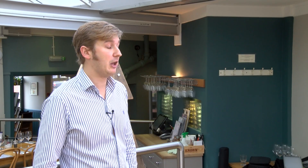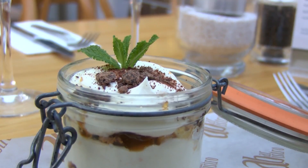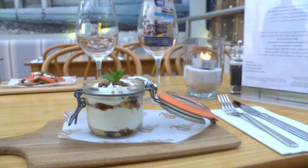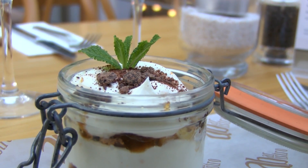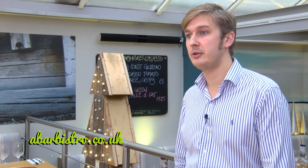Traditional Christmas pudding is something that a lot of places offer, and again it's an opportunity to go away from the norm — so we've done our panettone and Marsala trifle for our Christmas dessert. Panettone is a traditional Italian bread, so you've got that tradition in there, and we've used some Marsala wine to make a jelly to go in it. It's your traditional Christmas flavours but produced in a slightly different way — something a little bit richer and sweeter, and more special than your traditional Christmas pudding or Christmas cake. Information about A-Bar Bistro and our menu is available on our website at www.abarbistro.co.uk.